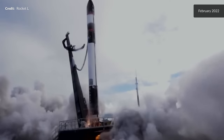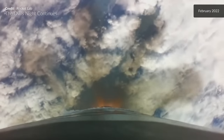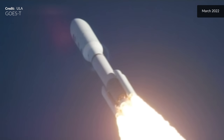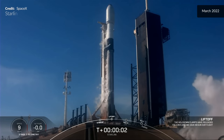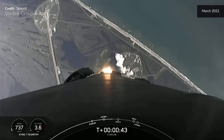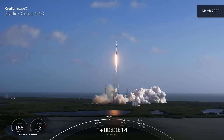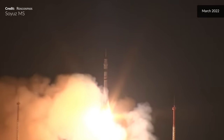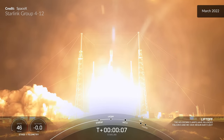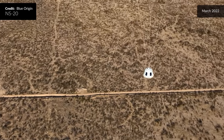Starlink deploy confirmed. Then liftoff of NOAA's GOES-18 weather satellite, headed to the sky to help keep us safe on the ground. Falcon 9 lifting off from Space Launch Complex 39A at Kennedy Space Center carrying 47 Starlink satellites to low Earth orbit, followed by another launch carrying 48 Starlink satellites from Space Launch Complex 40 at Cape Canaveral Space Force Station.